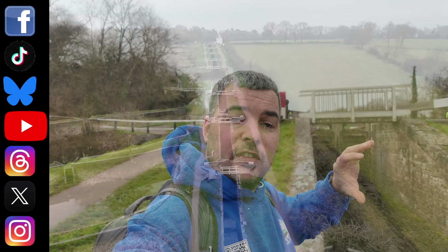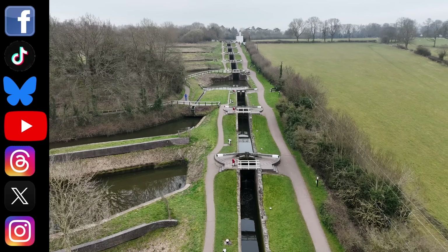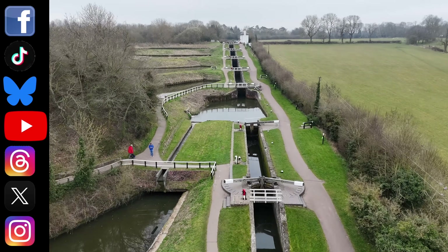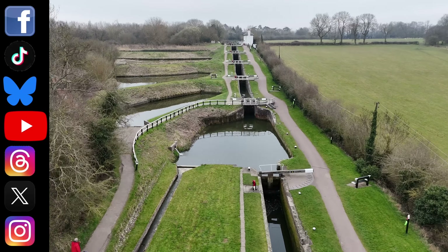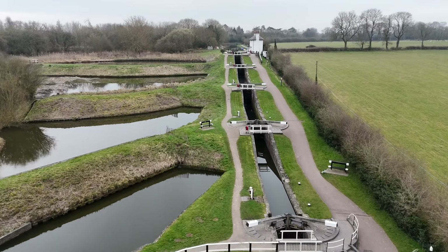Today we're at the Foxton Locks. This is a flight of ten locks in two stages — two lots of five — and they're staircase locks. You can see the lock above going directly into the next lock with no pound in the middle. They have these side pounds, but these are a slightly different thing.